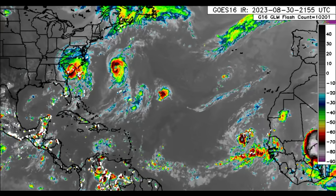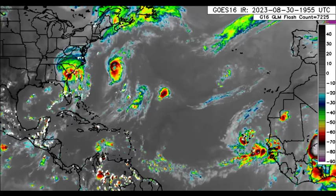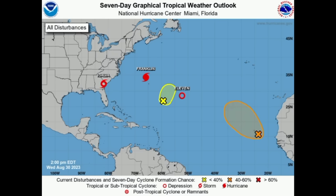Starting out with a look at the Atlantic basin, we can see quite a bit going on right now. Looking at the latest map from the National Hurricane Center Outlook, we've got several systems marked: Idalia, which will be exiting the U.S. as we head into tomorrow; Hurricane Franklin; Depression 11; and two disturbances, one of which is designated as an INVEST — INVEST 94L.